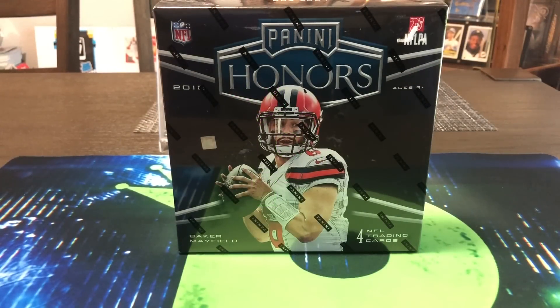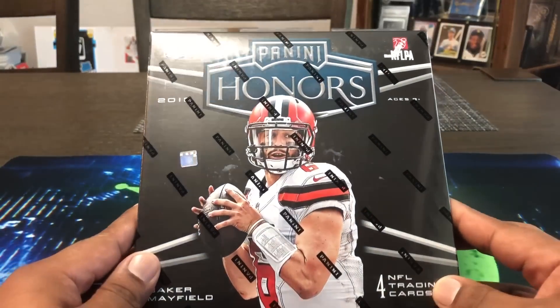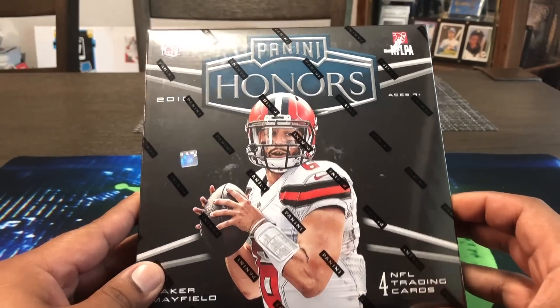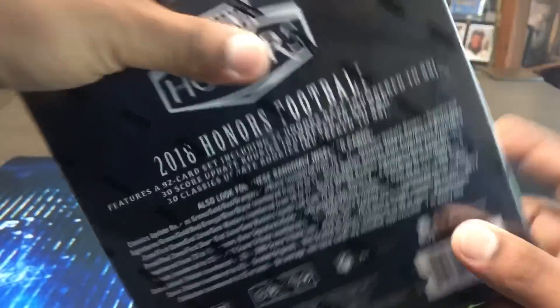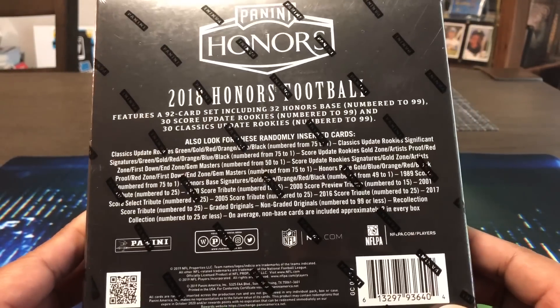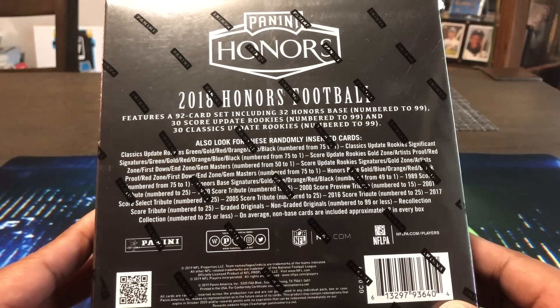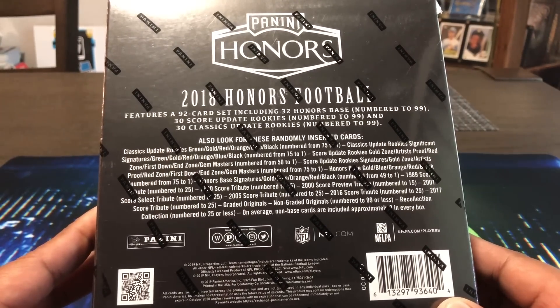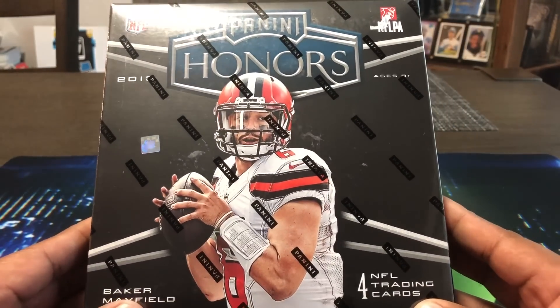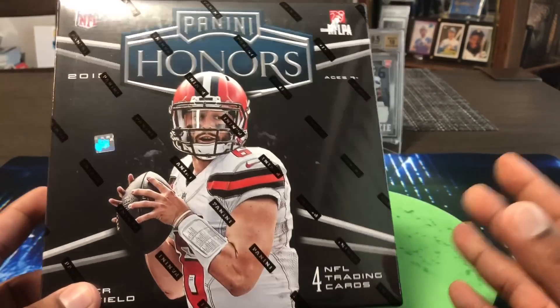Hello, how are you guys doing? Capital P here with another video. Today we have a big boy in the house — Panini Honors. You guys have seen this, it's been out for a while. You only get four NFL trading cards: two are going to be slab low-number, most likely, and then you get a pack with two serial number cards, most of the time rookies. MSRP on this is $300; my LCS had it on sale for $260-$265. Feeling good — it's Friday. A lot of one-of-ones come out of this, so we're gonna give it a shot.